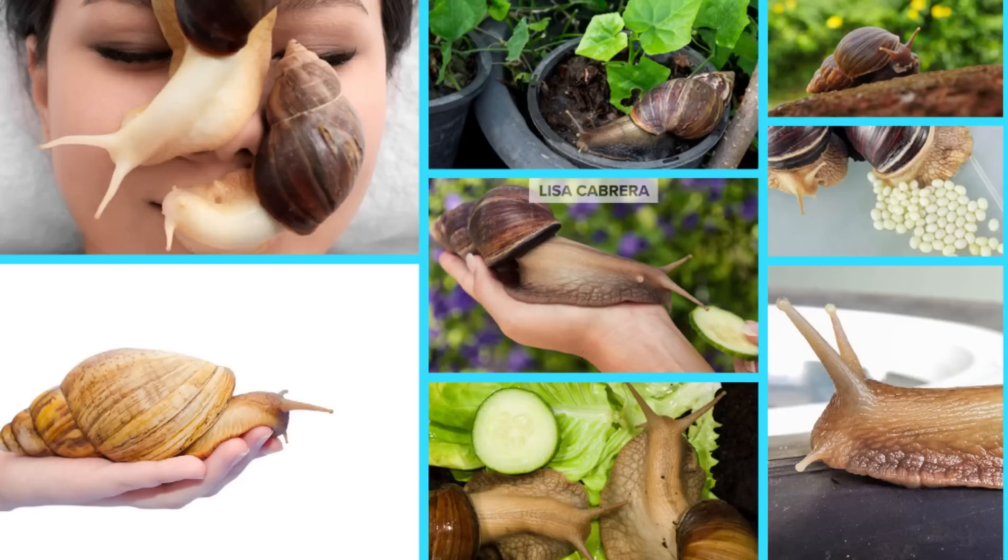They've also been known to attach to houses and eat stucco walls. The Miramar quarantine means it's illegal to move the snails and lots of other things, including plants, soil, debris, and building material through or from the defined area without explicit permission.